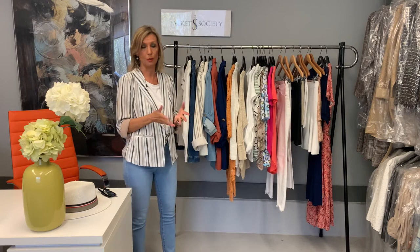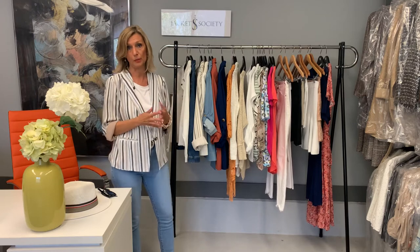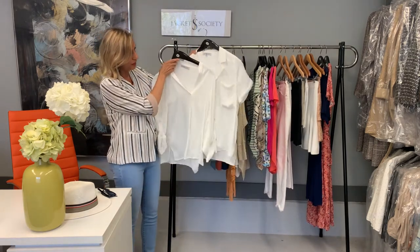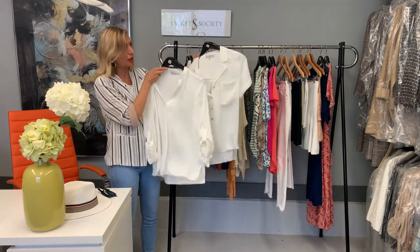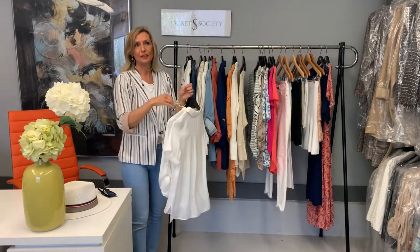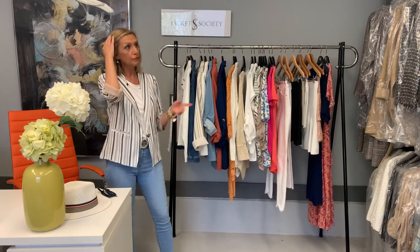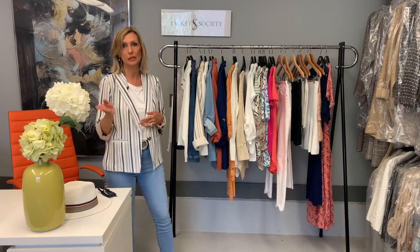Moving on to tops, which are a huge category for spring and summer — we should all have white tops. It's just that time of year where you wear a lot of white shirts. These are two from our store: the sand collar one, which is a bestseller we keep restocking, and a new shirt that's also been doing very well. They have that fresh, clean look for spring. You can wear them on their own, under jackets, or with cardigans. The great thing about white shirts is they're actually a year-round item you can easily take into fall.